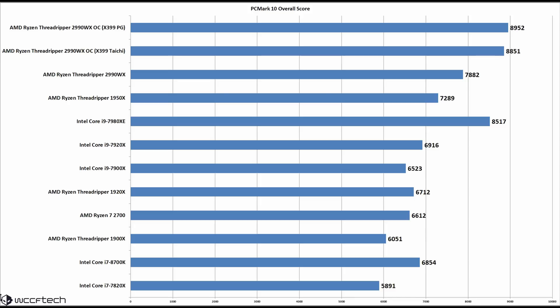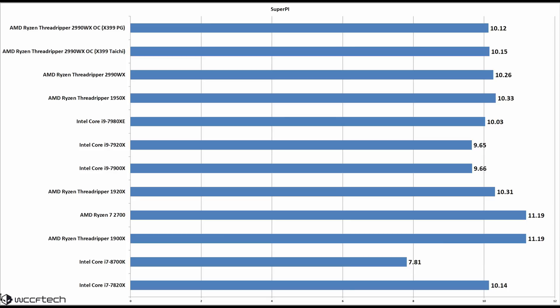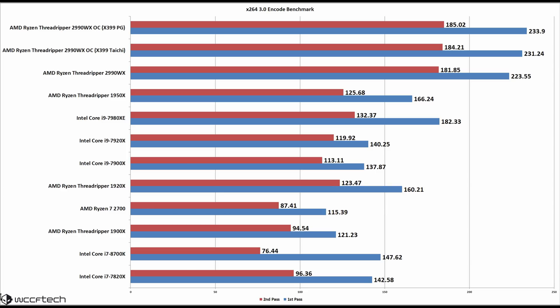PCMark 10 gives an overall look at the overclock benefit, showing the stock-clock chip trailing the i9-7980XE, but once overclocked it tiptoes past it. POV-Ray is another test that loves cores and really flexes them thanks to ray tracing demands — this is where the 2990WX beats the pants off the competition. SuperPi, a very single-threaded application, shows XFR allowing the stock 2990WX to squeak past the overclocked variant, though it still falls behind the 1900X and Ryzen 7 2700. WinRAR heavily favors Intel and the 2990WX can't come close to the Core i7-8700K here — but then again, they don't call it Thread Zipper. In the X264 encode benchmark, the 2990WX continues its dominance by leading everyone else by a wide margin.